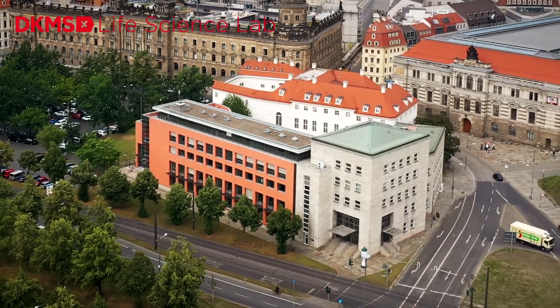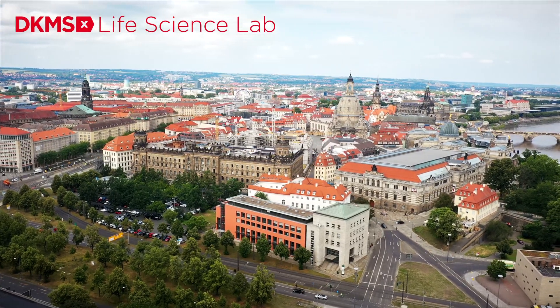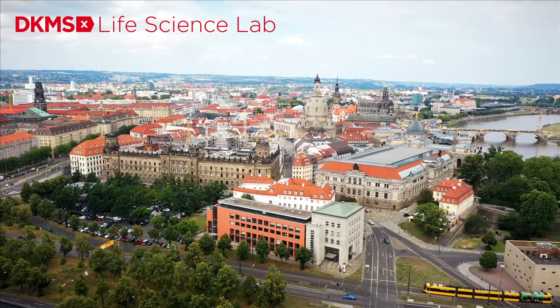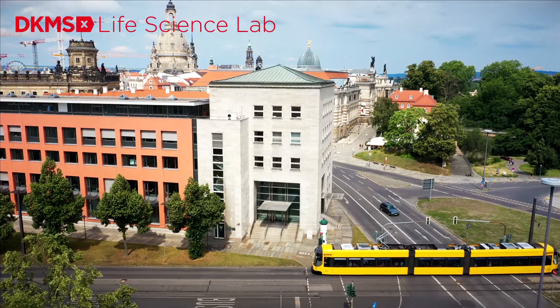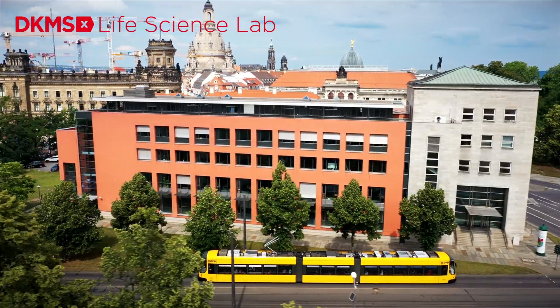DKMS Life Science Lab is the world leader in tissue typing for stem cell donor registries, transplant and research centers. Swab samples from all over the world are analyzed here to determine HLA genes and other relevant genetic loci.